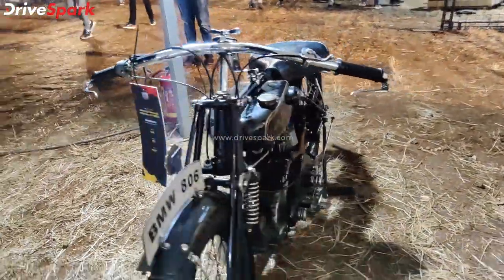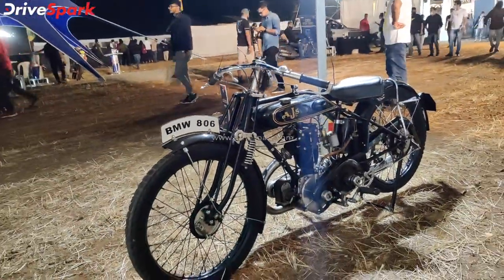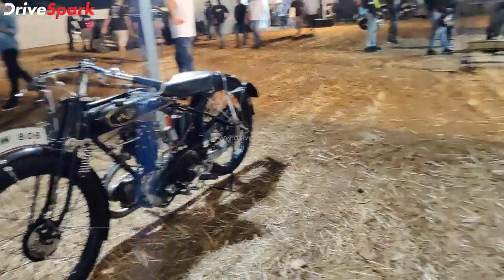This is a unique looking design with a distinctive headlight. This is the AJS model.